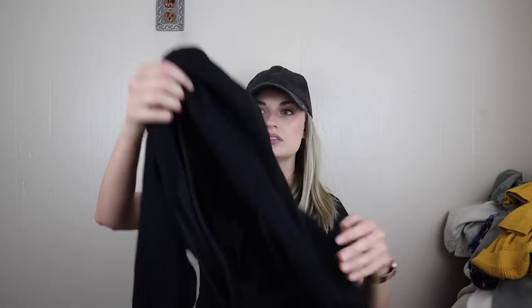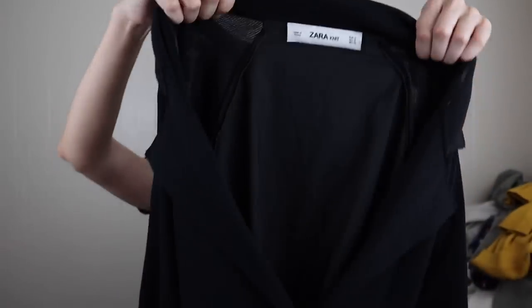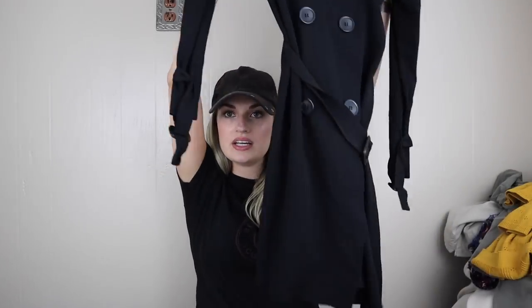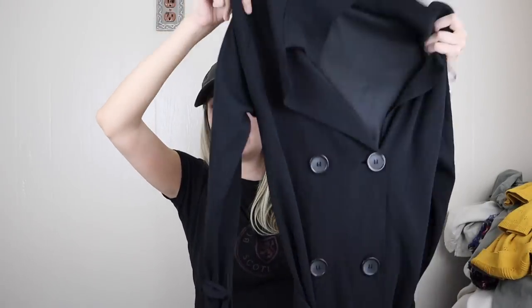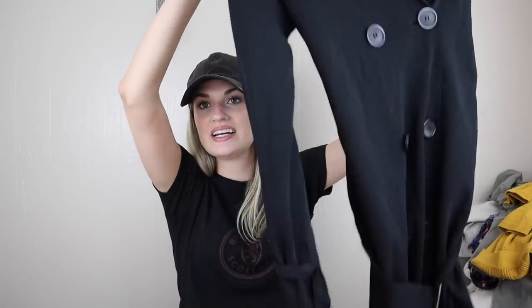Zara long line trench coat jacket, Zara knit, in a size small. I just thought this was so chic and contemporary, minimalist. It has the belt and the sleeves also have a little kind of mini belt to them. And then the back is satin. Very cool. Definitely looks better when you have it all spruced up and hanging. It's really a slinky material, so I think it would be really flattering.